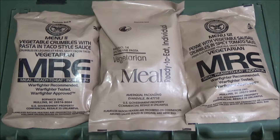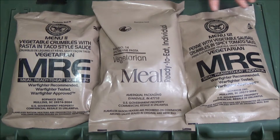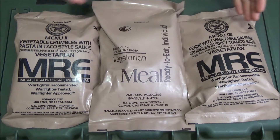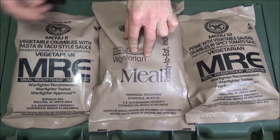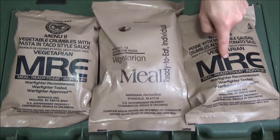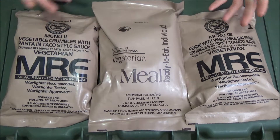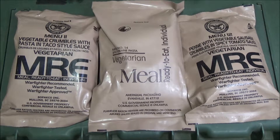In this video I want to talk about MREs. I happen to have three vegetarian MREs from varying years — one from 2017, one from 2015, and one from 2014. These are a bit older but they're all still good to eat. I have a military surplus shop locally here in Alaska that had these individually in a bin, so I bought three of them to do a video.